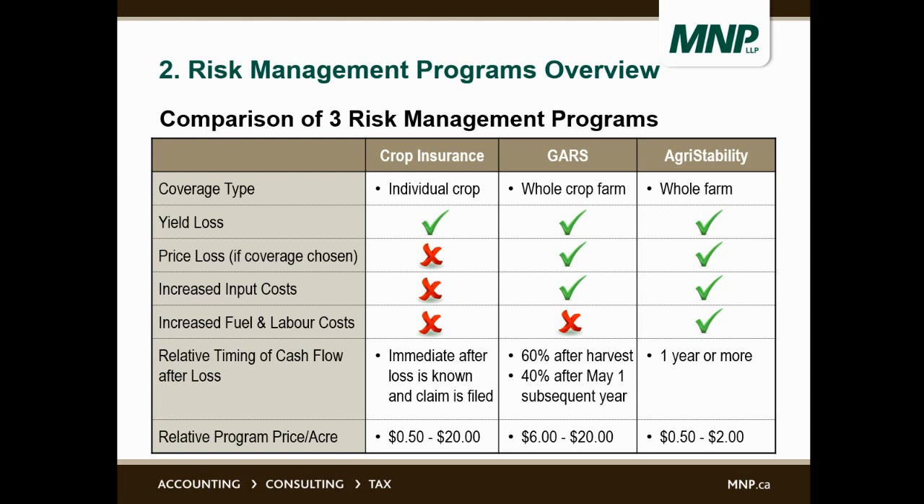All three types of programs cover yield loss. Price loss, though, is generally only covered by GARS and agri-stability — depending on province, there may be some limited price coverage for crop insurance too. Increased input costs — seed, fertilizer, and chemical — are covered by GARS and agri-stability, not by crop insurance. Fuel and labor costs and a few other agri-stability allowable costs are covered by agri-stability but not by GARS or crop insurance. In terms of relative timing of cash flow, crop insurance pays immediately after the loss is known; GARS is 60% after harvest and 40% after May 1st of the subsequent year; agri-stability could be one year or more.